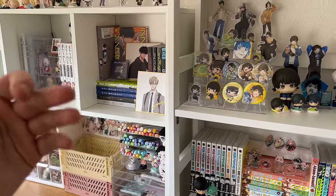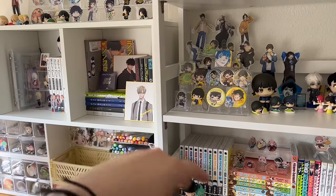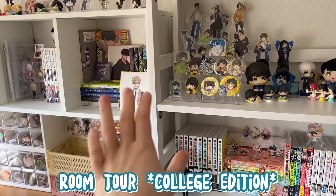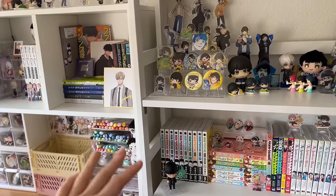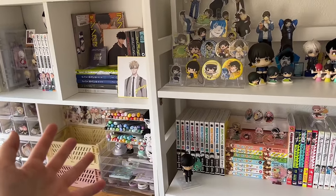Hello everyone, welcome back to another video. My name is Margaret and welcome to Purple Frog. Today I'm going to be giving you guys a room tour of my college dorm. I've been working on this for a little while now — it's not completely done, I still have some posters to hang, but for the most part the bare bones of it is done, so I thought I'd show you guys.